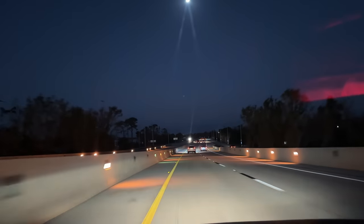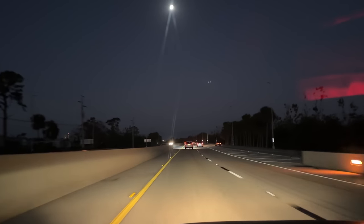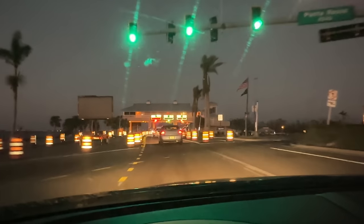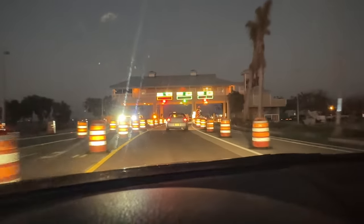Hello beach friends. It is dark out because it's super early and we're heading to Sanibel. We're going to Blind Pass, which has a kind of small parking lot, so that's why I wanted to get over there really, really early.